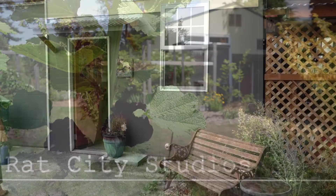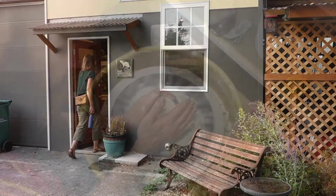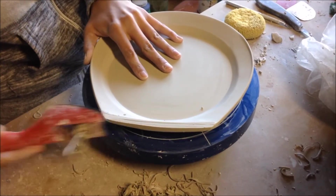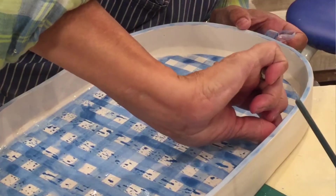Rat City Studios puts clay at your fingertips. It's fulfilling a need for experiencing art and its practice. Rat City Studios' mission is to build community through clay, one person, one neighborhood, and one experience at a time.